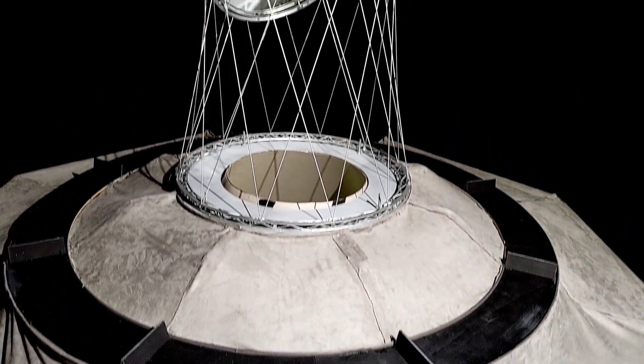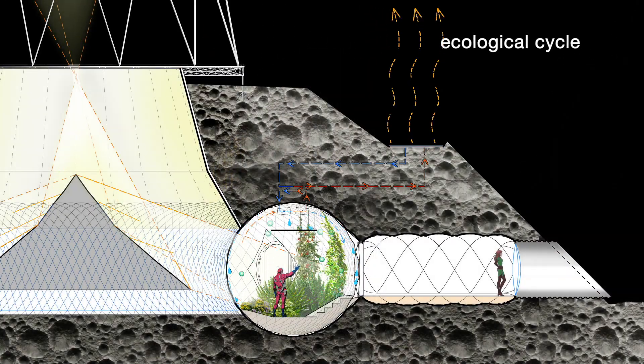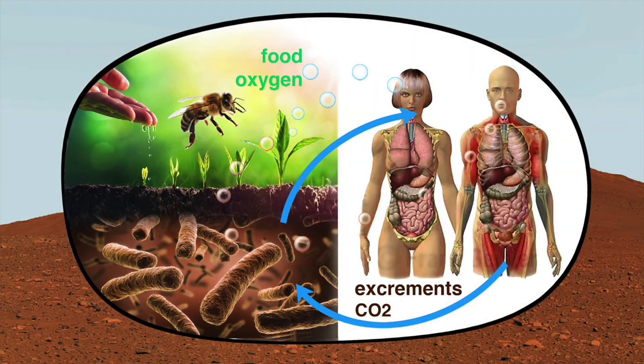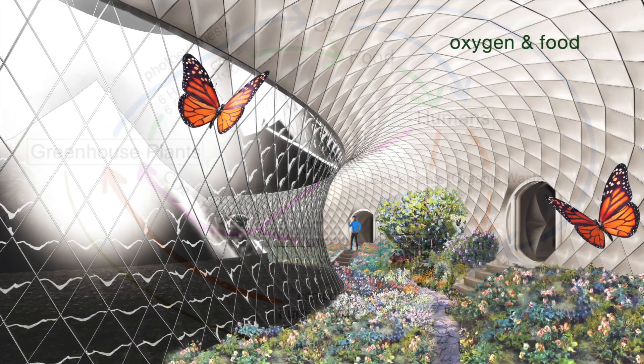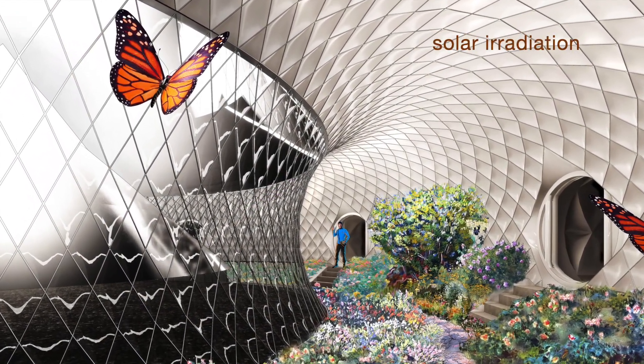The use of mirrors brings visible sunlight into the greenhouses, creating a sustainable closed ecological cycle. The habitat operates self-sufficiently by producing and recycling its own oxygen and food, exclusively using solar irradiation power.